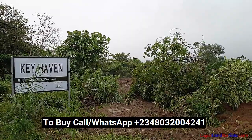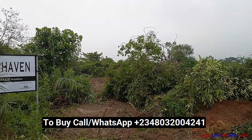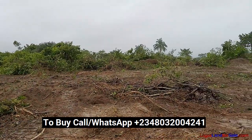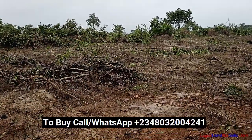Keyhaven Phase 4 is located at Tomoba Igboye, Lagos, Nigeria. Look at the environment — even though this is a newly launched estate, the developer has already commenced work, so this developer is serious.